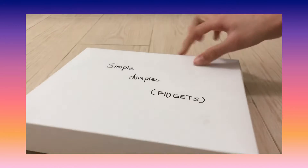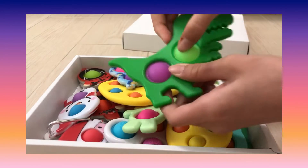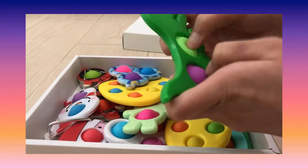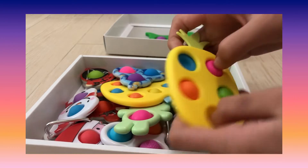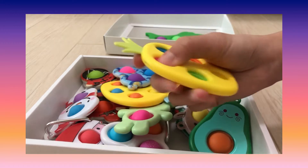This is my simple dimples collection and I store all my simple dimples here. I know it's not a lot but I think it's a lot for me. I really like them and they're super loud — this dinosaur one is so loud. Next is this pineapple one, which is really good and really mini.